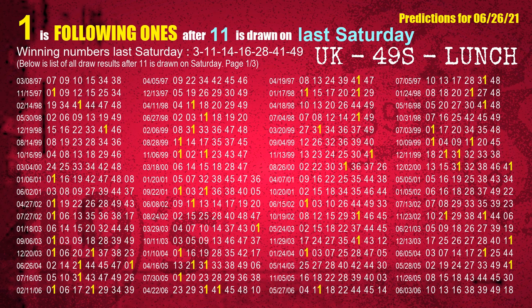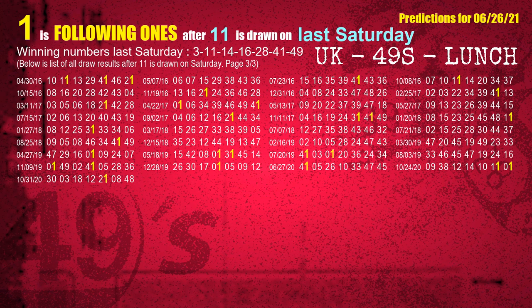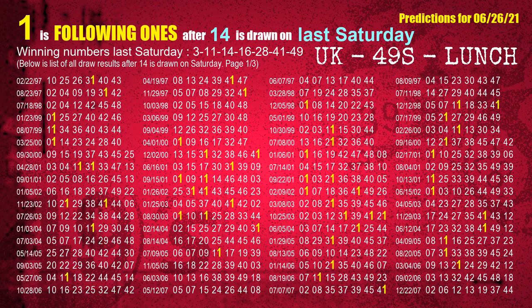The second winning number last Saturday is 11 — the most frequently following units digit is 1 when 11 is the winning number on last Saturday. The third winning number last Saturday is 14 — the most frequently following units digit is 1 when 14 is the winning number on last Saturday.